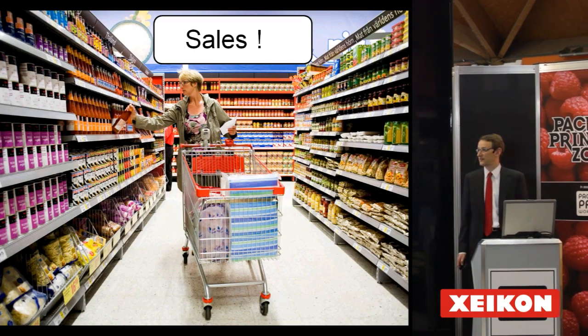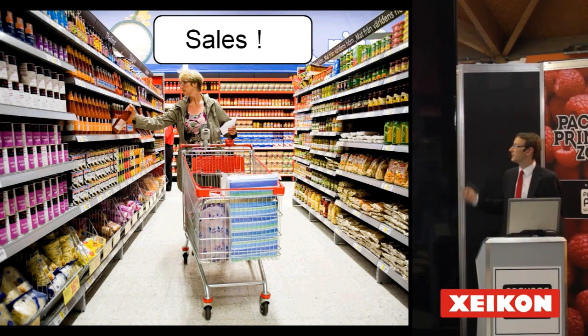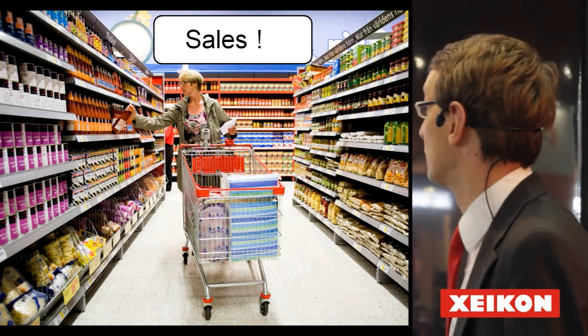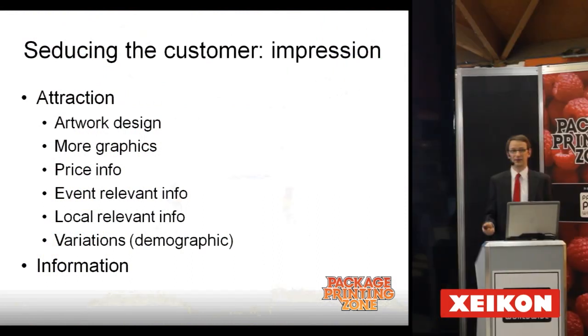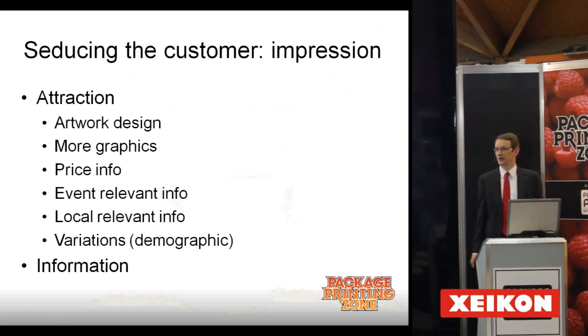Sales — that's what it is all about. And basically, what is the product that this lady will pick out of the shelf? That is the crucial question for brand owners and product managers. In order to make that product as attractive as possible, we have to impress the customer.